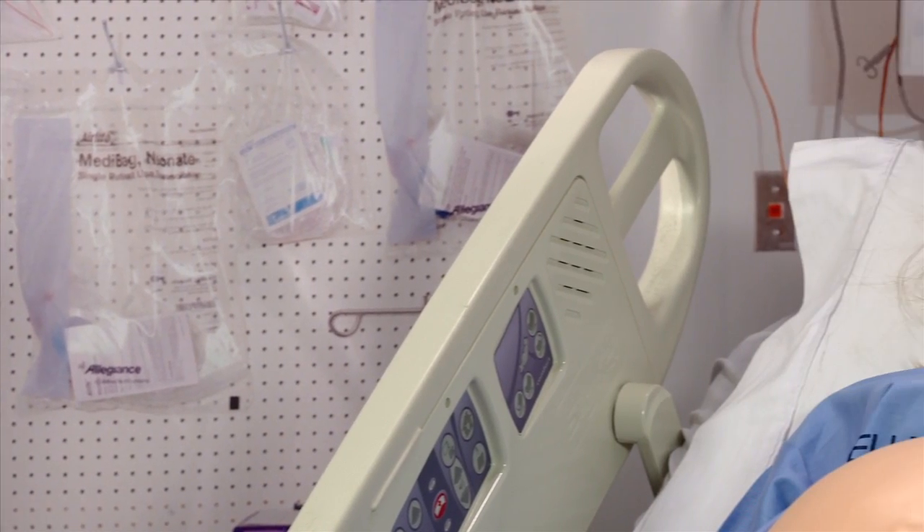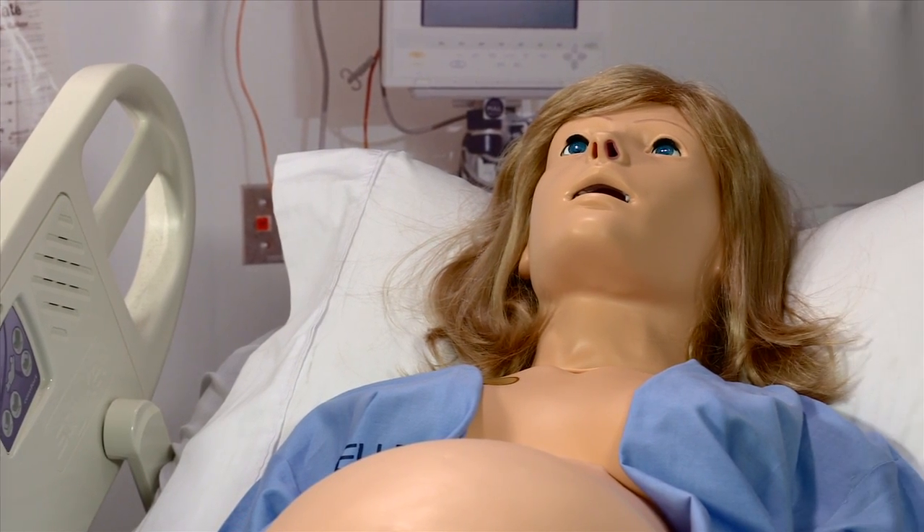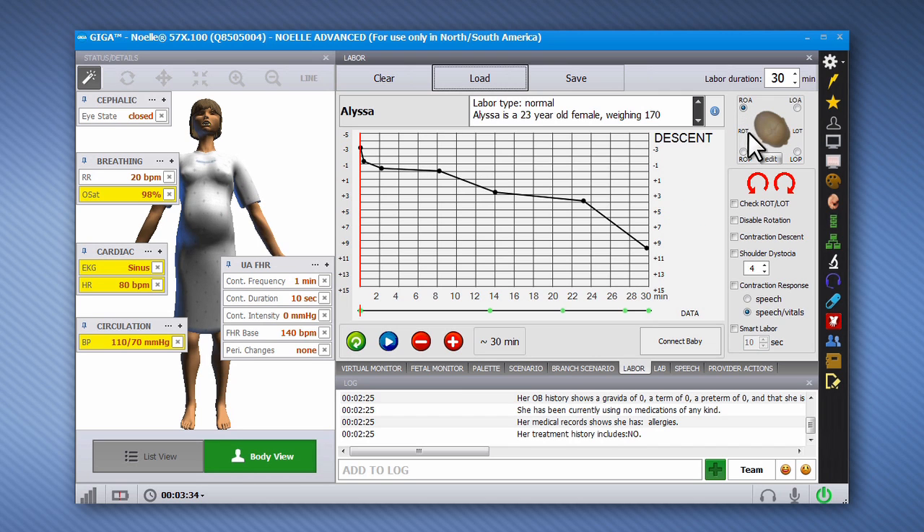Noel S575.100's new and improved features include the visually powerful and intuitive Giga software, which controls labor and descent, logs events, and precisely controls fetal translation and rotation.